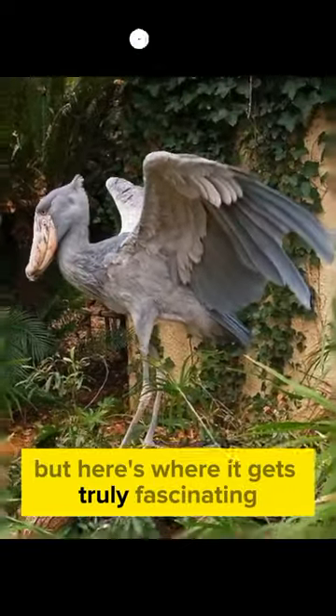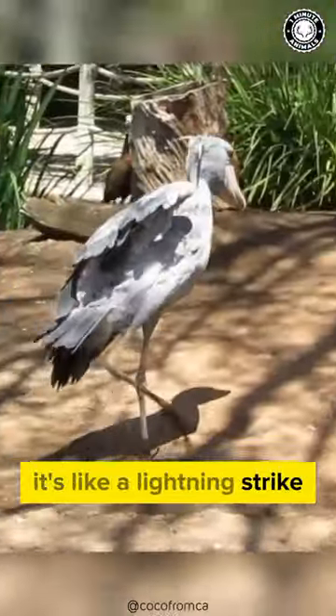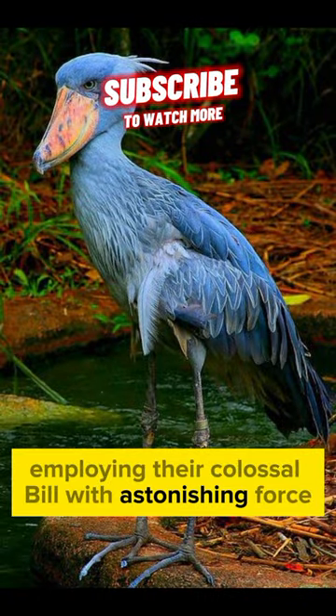But here's where it gets truly fascinating. When prey comes into view, it's like a lightning strike. They unleash one of the fastest strikes in the avian world, employing their colossal bill with astonishing force.